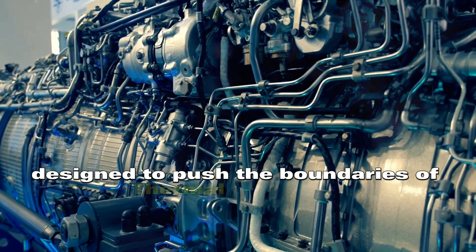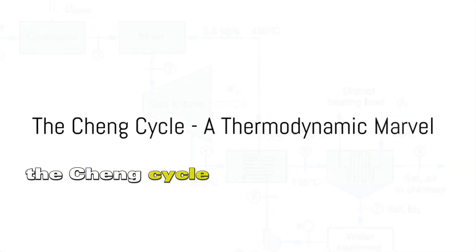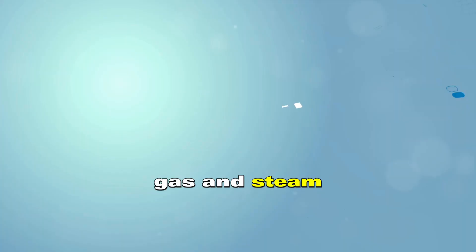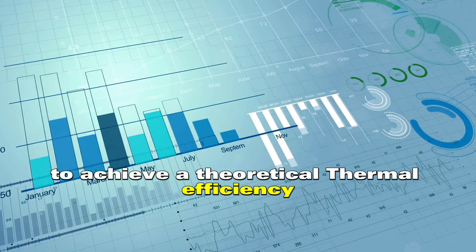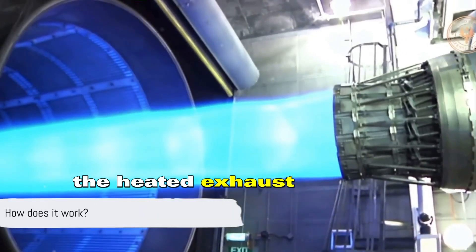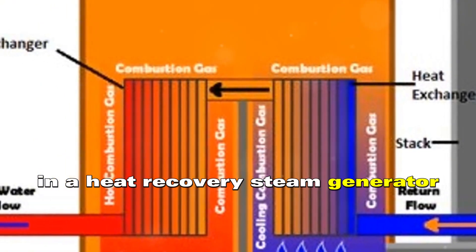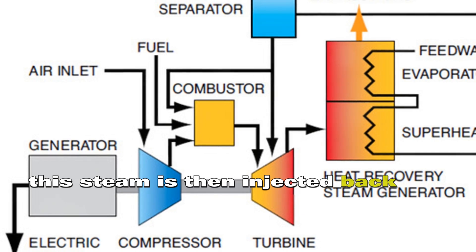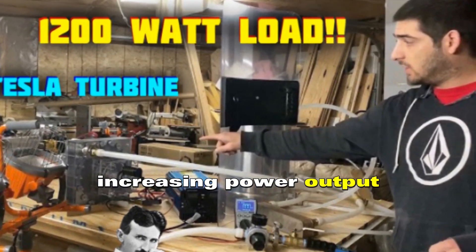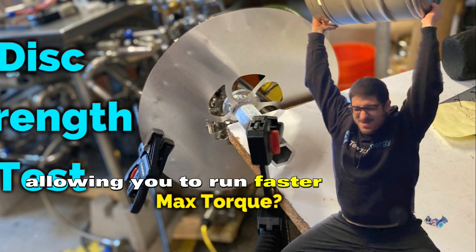Designed to push the boundaries of thermal efficiency, and named after Dr. Da Yu Chang, the Chang cycle is a thermodynamic marvel. It combines two working fluids — gas and steam — to achieve a theoretical thermal efficiency of up to 60%. The heated exhaust gas from the turbine is used to generate steam in a heat recovery steam generator. This steam is then injected back into the gas turbine's combustion chamber, increasing power output — like getting a second wind in a marathon, allowing you to run faster and longer.